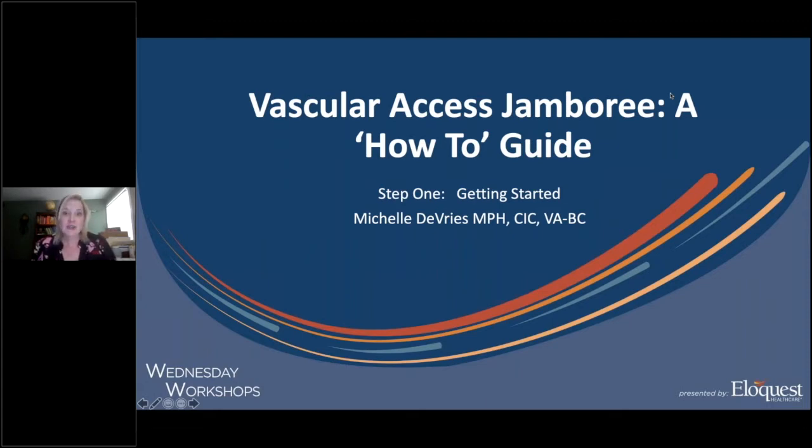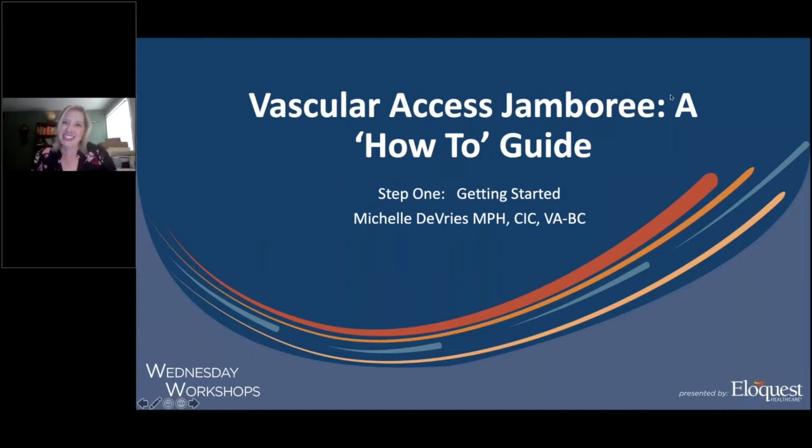Additionally, she's an adjunct research fellow for AVATAR, the Alliance for Vascular Access Teaching and Research, and she also serves the Association for Vascular Access both nationally on their board of directors and locally serving as co-president of her local network, Hoosier Band. Please join me in welcoming our very first Wednesday Workshop presenter, Shelley DeVries.